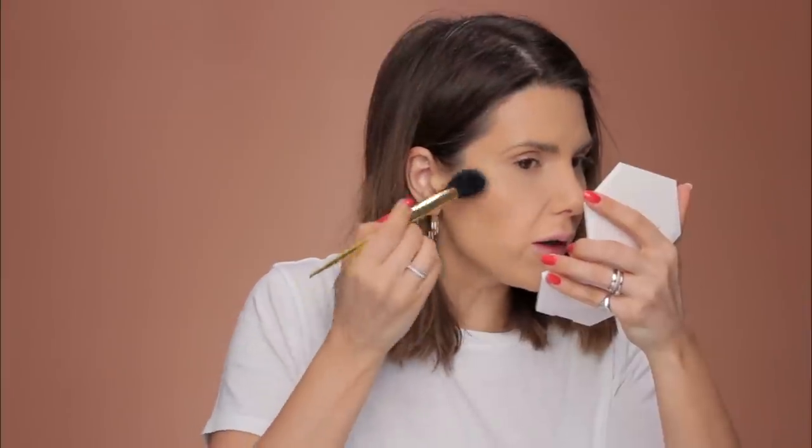I'll use Laura Mercier translucent loose setting powder with this Hakuhodo B021 brush to set the under-eye area immediately. Then for the NARS Laguna bronzer — this is a liquid bronzer, and you know my love for liquid and cream bronzers because they look so much more natural on the skin. I'll apply it with this Kat Von D brush. Do not apply any cream product except concealer directly onto the skin; it's much harder to blend. It gives a very subtle, beautiful bronzy color.